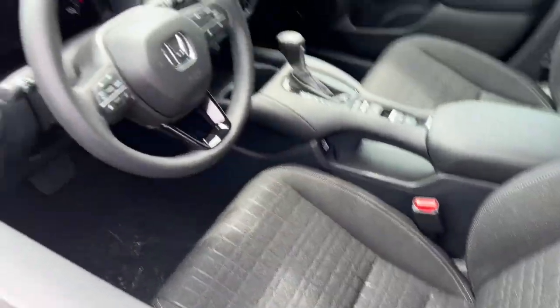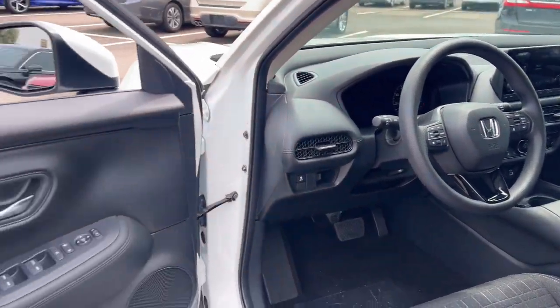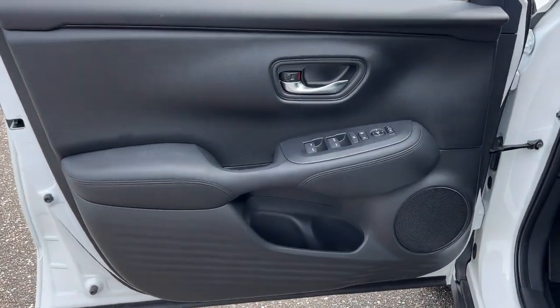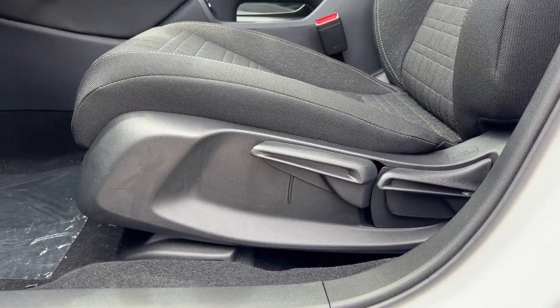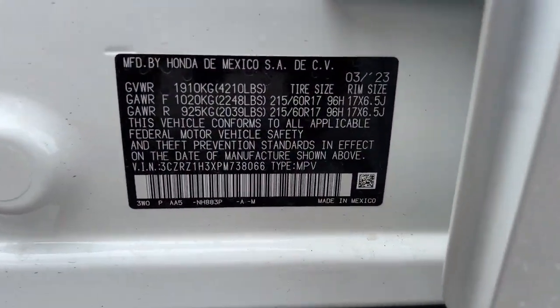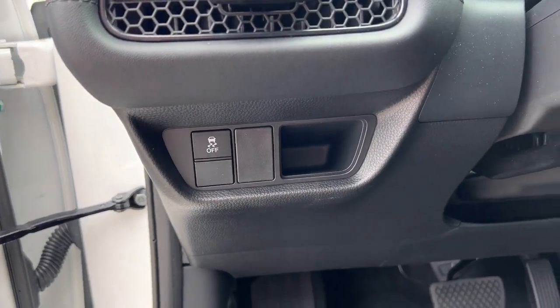These are just some of the great options this vehicle comes with: Apple CarPlay and/or Android Auto, keyless entry, adaptive cruise control, alarm, electronic stability control, steering wheel audio controls, aluminum wheels, rear spoiler, intermittent wipers, and traction control.